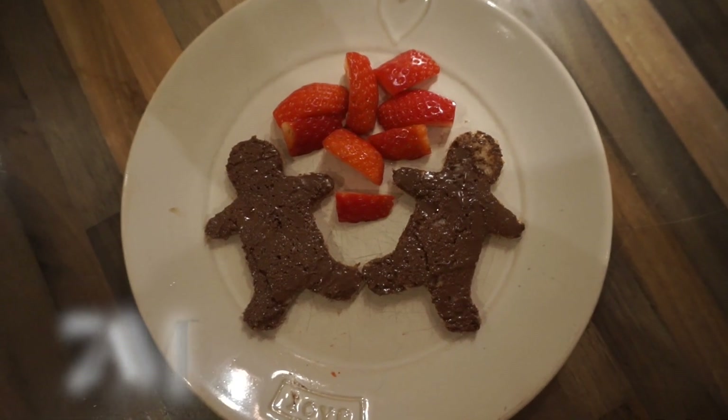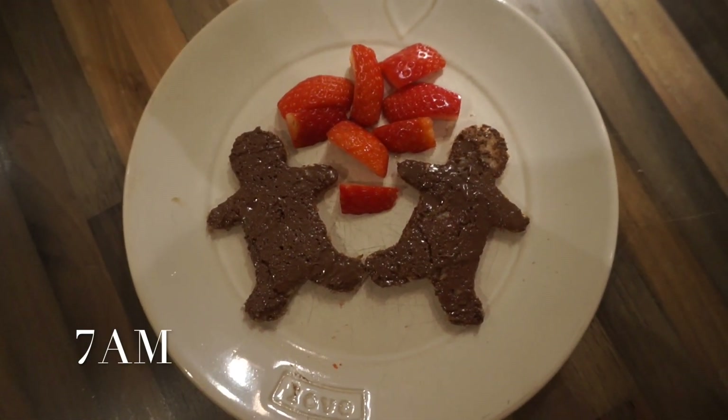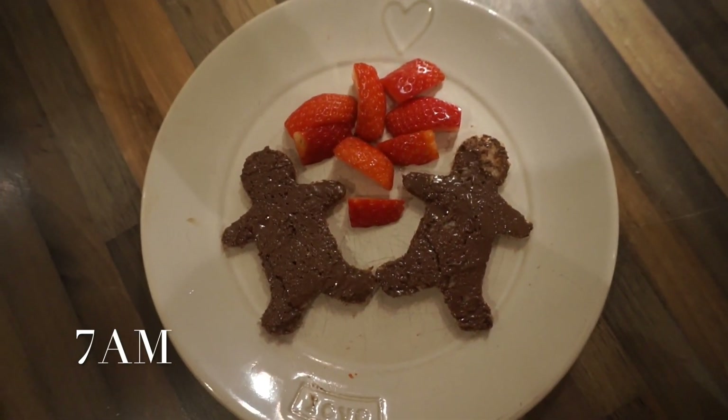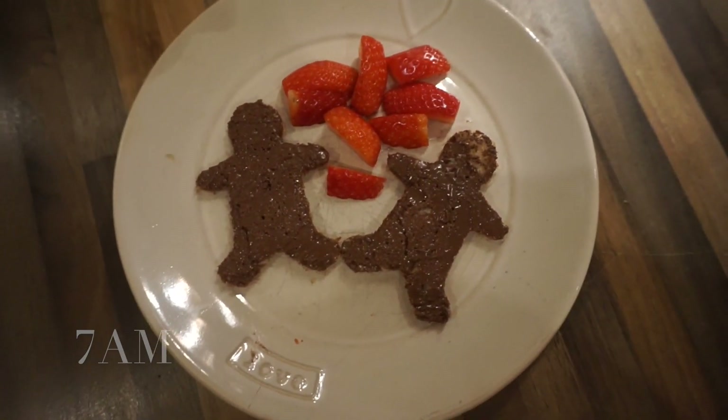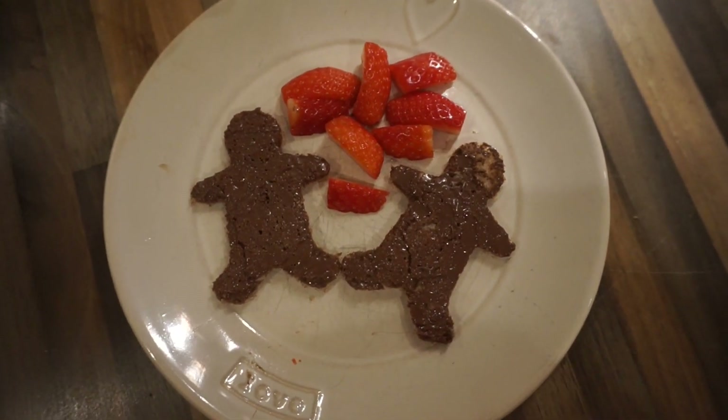This morning for Alpha's breakfast he is having Nutella on toast. I've made him some gingerbread men cutouts because it's Christmassy time and I thought he would like that, and then just some cut-up strawberries, because that's the only fruit that Alpha will eat.